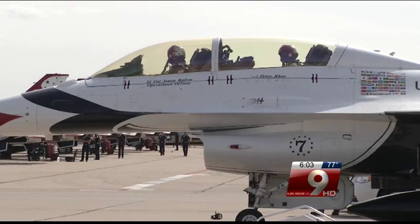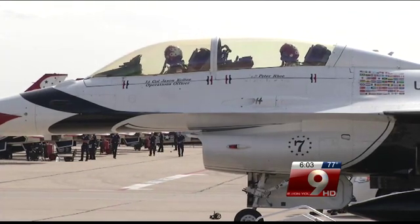F-16s like the Thunderbirds use can go more than twice the speed of sound — pilots call that Mach 2. After Dr. Peter Reeves' flight with the Thunderbirds, his pilot said they went more than 9 tenths the speed of sound. They did a Mach run where they didn't quite go over the speed of sound, but did .97 Mach, about 630 miles an hour, and up to a 9G turn.